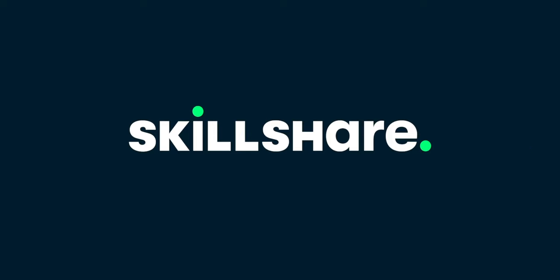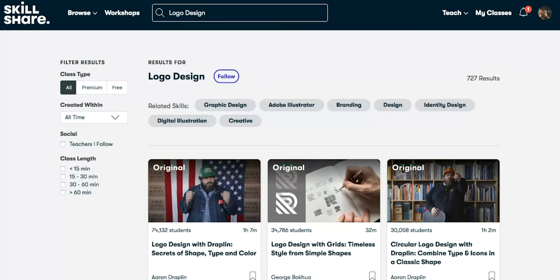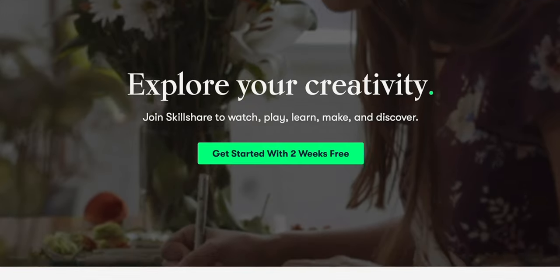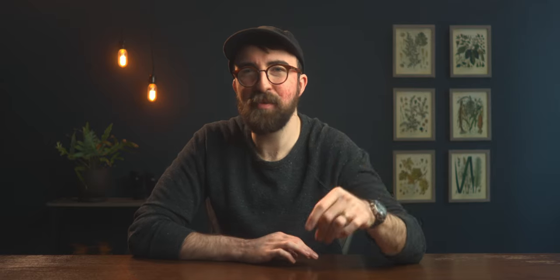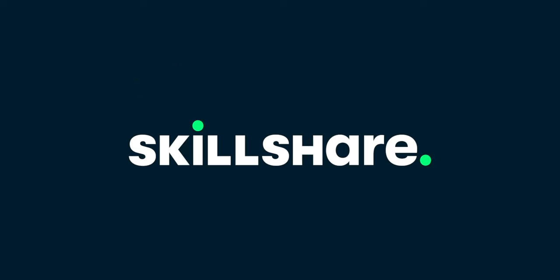Before we continue, I want to take a minute to talk about the sponsor of today's video, and that is Skillshare. If you haven't heard of it, Skillshare is an online learning platform with thousands of different classes — they cover photography, design, entrepreneurship, and even lifestyle topics like increasing your productivity and being happier. I've currently been enjoying 'How to Be Happier: A Stoicism Masterclass' by Ali Abdaal, who is another YouTuber. I've been a huge fan of stoicism since I first learned about it five or six years ago. Skillshare premium costs less than $10 a month with an annual membership, and if you sign up with the link below, the first thousand people will receive a free trial to Skillshare premium.